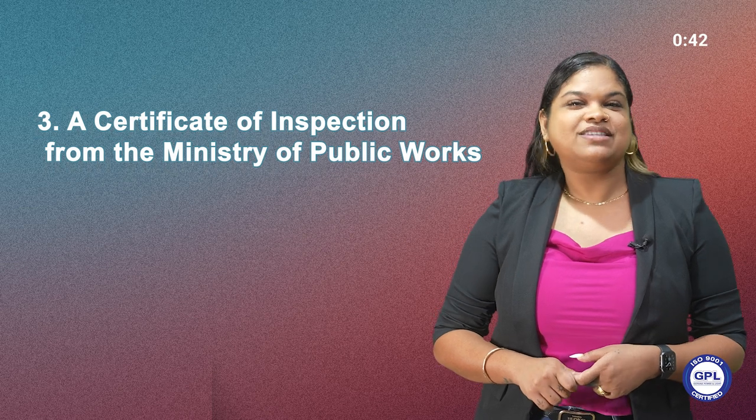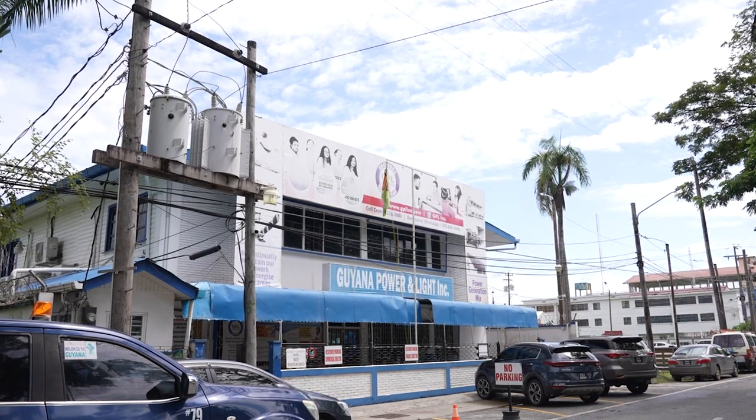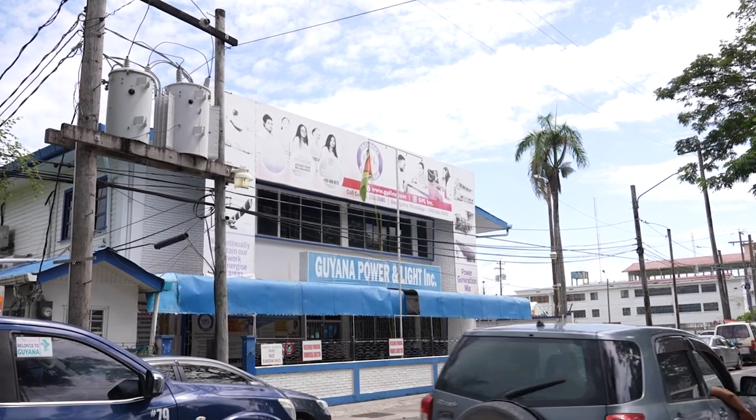3. A certificate of inspection from the Ministry of Public Works. Submit these documents along with your application fee to the nearest GPL commercial office or service centre.